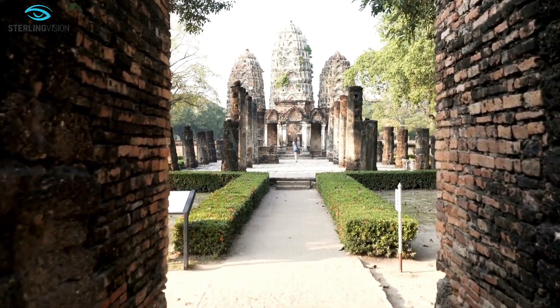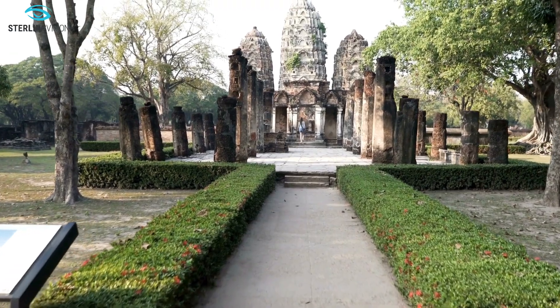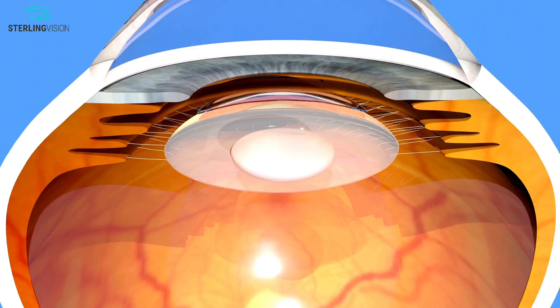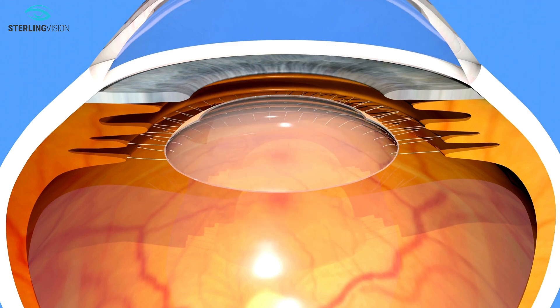The first group allows both far and arm's length vision with minimal use of glasses. These are called extended depth of focus IOLs. The second group correcting presbyopia are called multifocal IOLs.